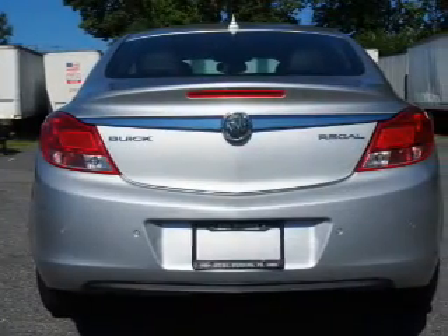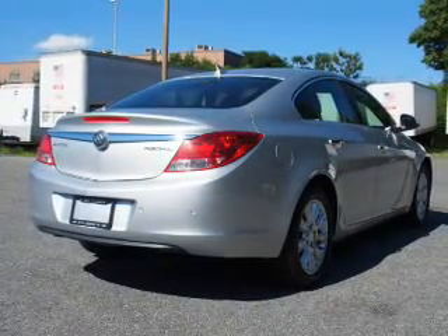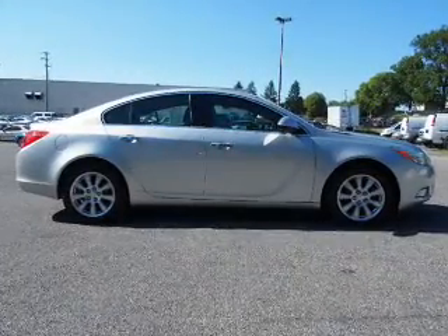Inside you'll find leather seats, heated seats, Bluetooth connectivity, an auxiliary input, remote start, steering wheel controls, push button start, automatic climate control, curtain head airbags, and front airbags.